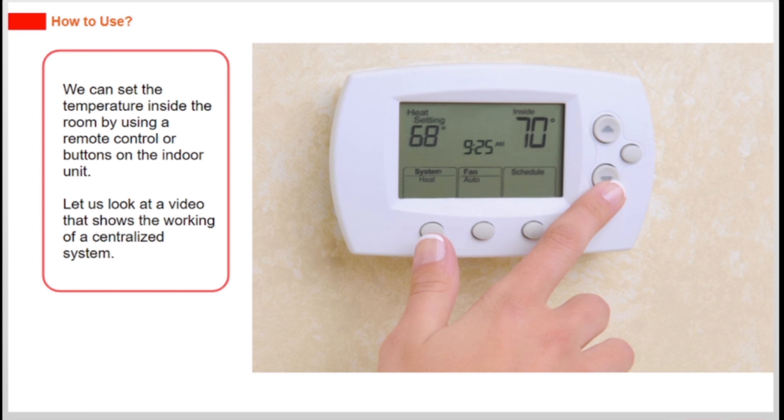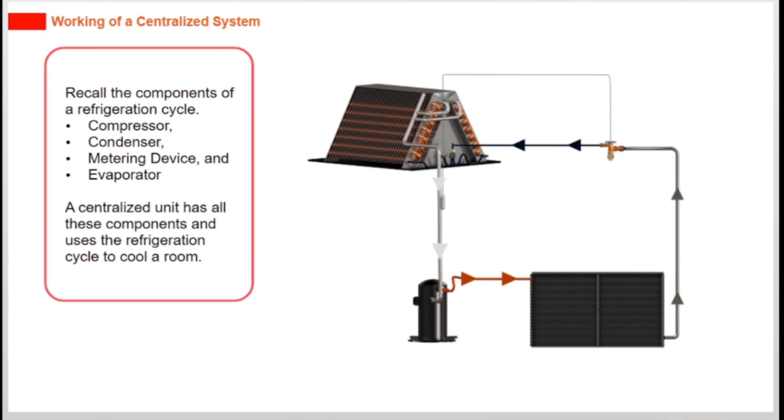Let us look at a video that shows the working of a centralized system. The components of a refrigeration cycle are the compressor, condenser, metering device, and evaporator. A centralized unit has all these components and uses the refrigeration cycle to cool a room.